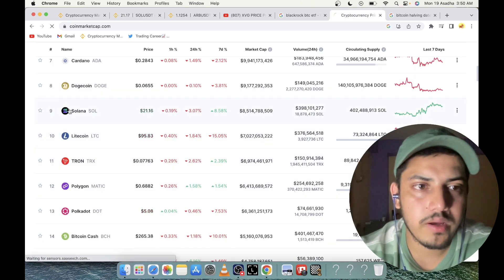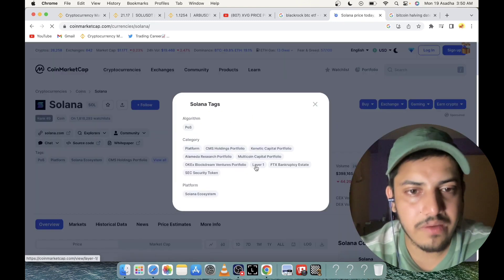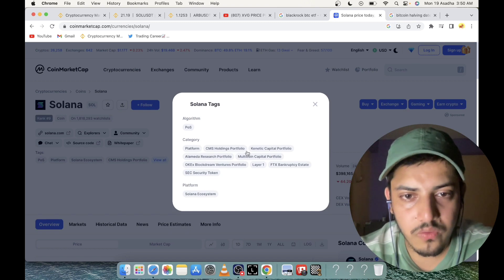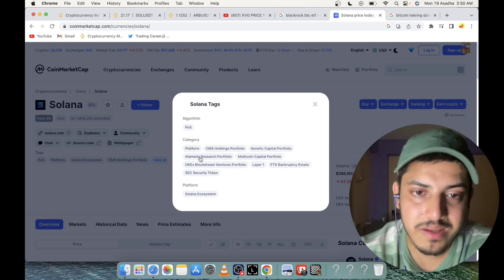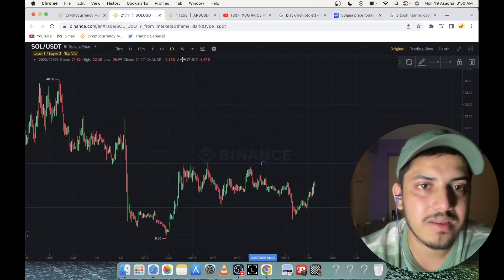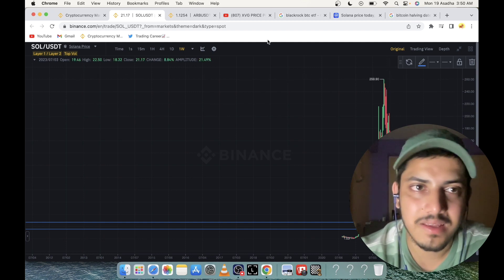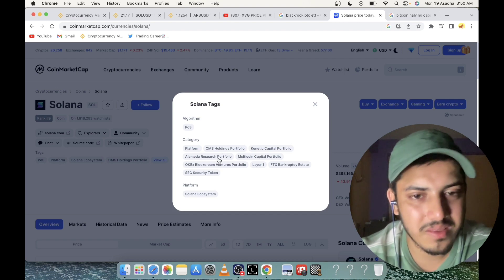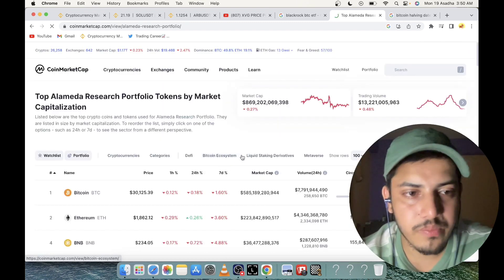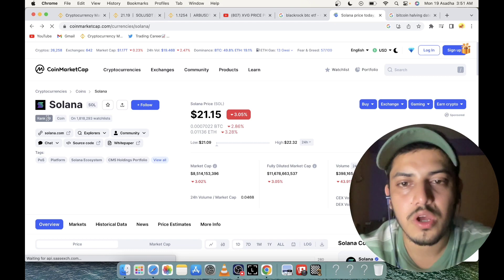In layer 1, Solana comes at the top of the game. It has its own ecosystem, provides a platform, and was part of Alameda Research's portfolio — they bought this token at around $1, which is why it pumped so much. Alameda later had some issues and ran away, but SOL is still a big project that will stand out. It's the top nine most valuable cryptocurrency — that's our second project.